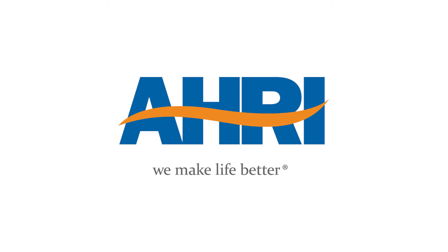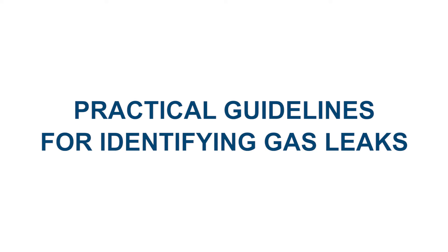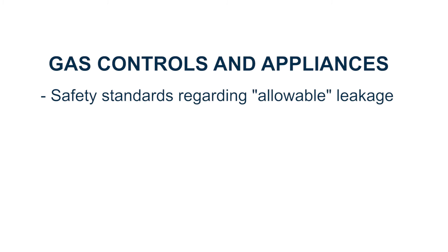The Air Conditioning, Heating and Refrigeration Institute is taking this opportunity to clarify common misunderstandings related to gas leak detection methods. We will cover the gas industry safety standards regarding allowable leakage rates for gas controls and the use of electronic gas detection devices, commonly called leak detectors.